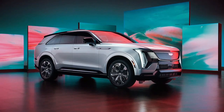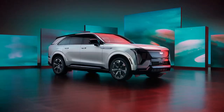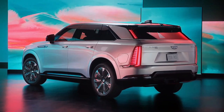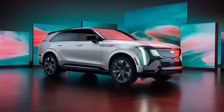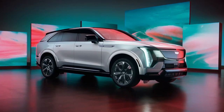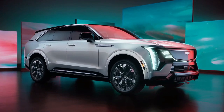Hello auto lovers, welcome back to Auto Universe channel. Today we're going to show you the 2025 Cadillac Escalade IQ exterior and interior details in review and explain the details of the car. Please don't forget to subscribe for more videos, thanks for watching.